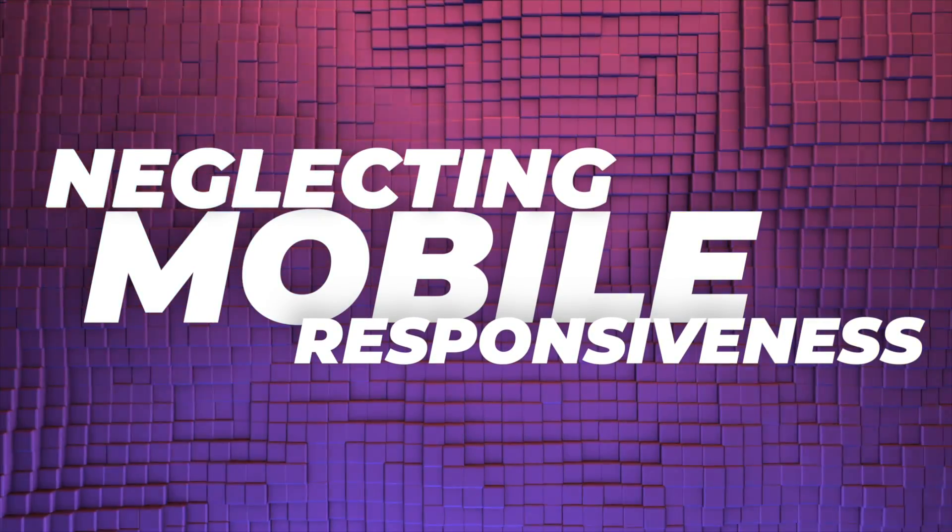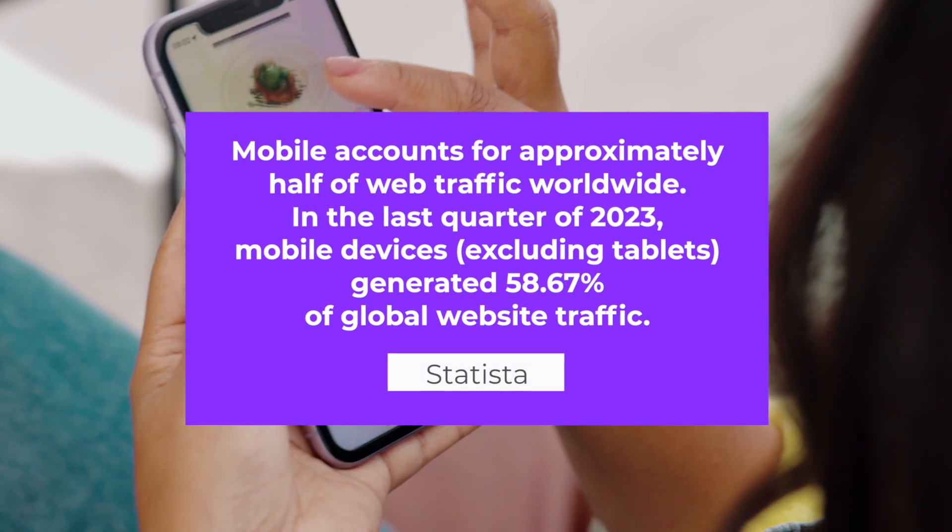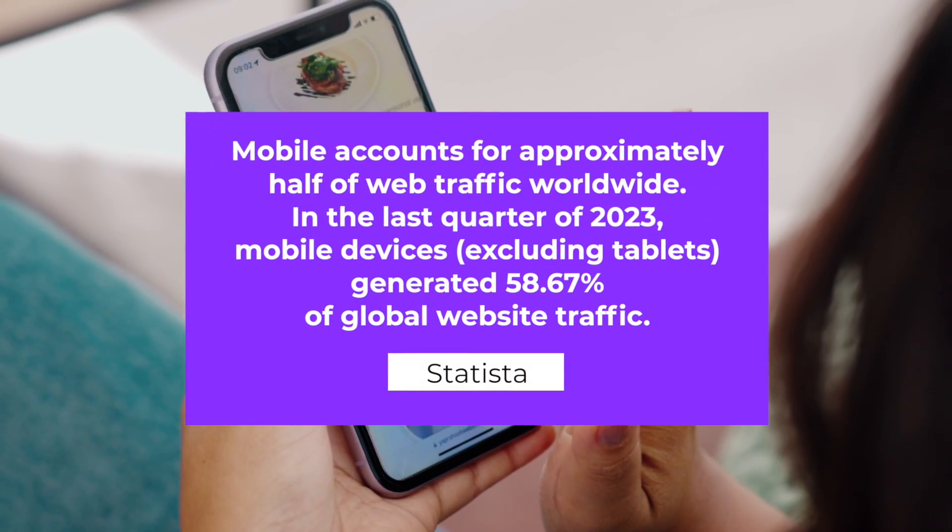The first mistake is neglecting mobile responsiveness. According to data from Statista, around 60% of internet traffic comes from mobiles, and that's excluding tablets. This means that you need to design your websites with a mobile-first approach. Neglecting responsiveness altogether means you're going to alienate at least 60% of your traffic, giving people a bad experience and making them not want to use your website. Let me show you an example of a site that is completely unresponsive.